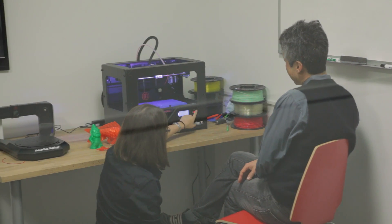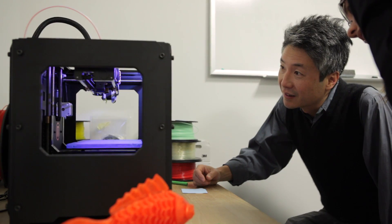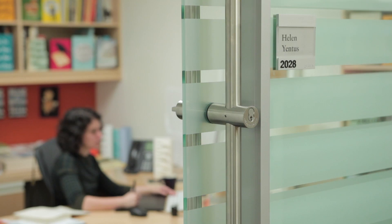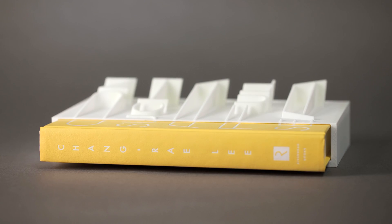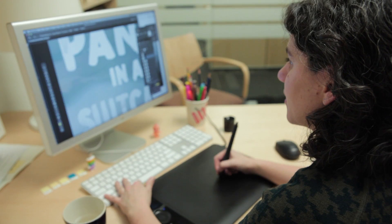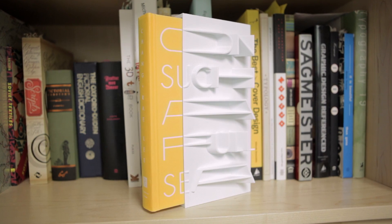What I like about this is that it revisits the book as an object rather than only content. The content is what's most important ultimately, of course. But by working in a way I've never worked before with materials I've never worked with before, it sort of forced me to think about the process differently and to use the technology to really experiment with the limits of what a traditional book cover is.